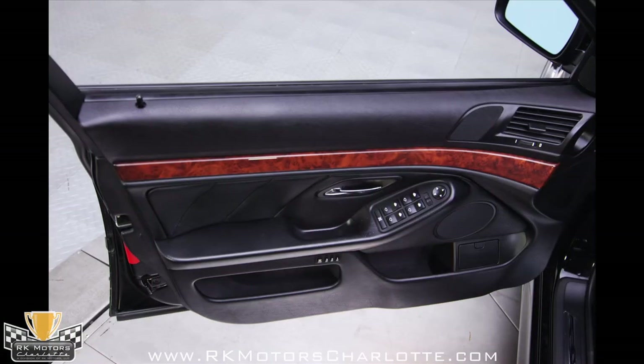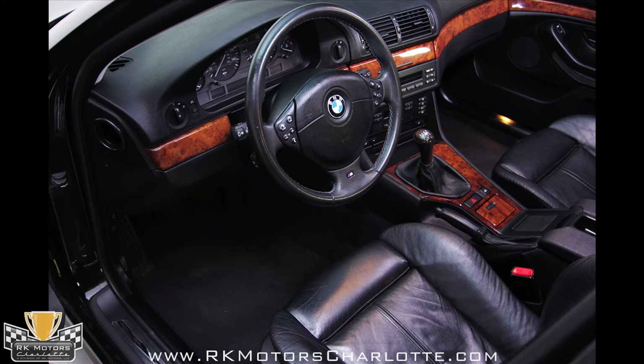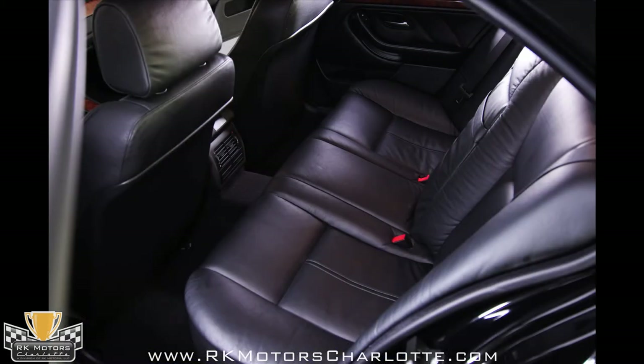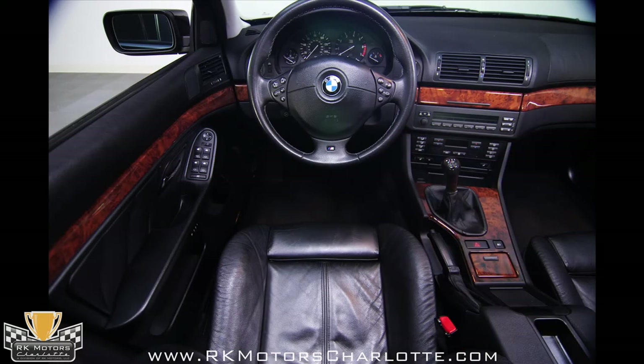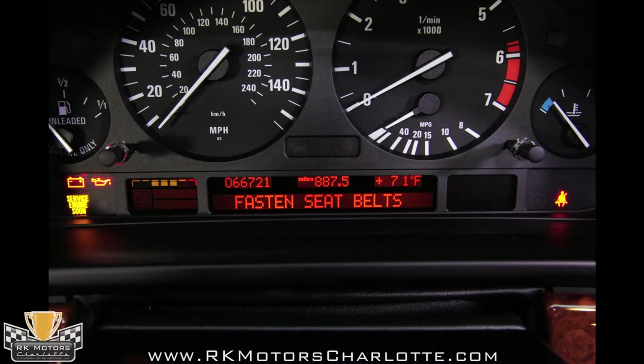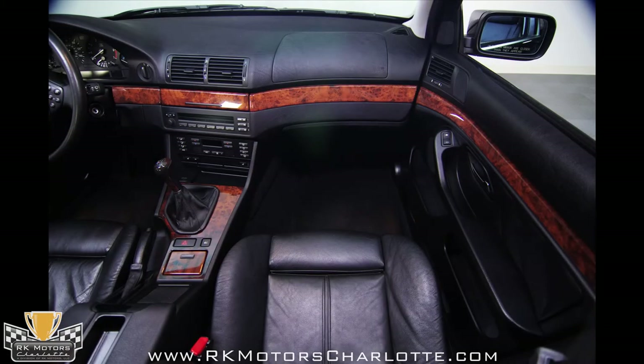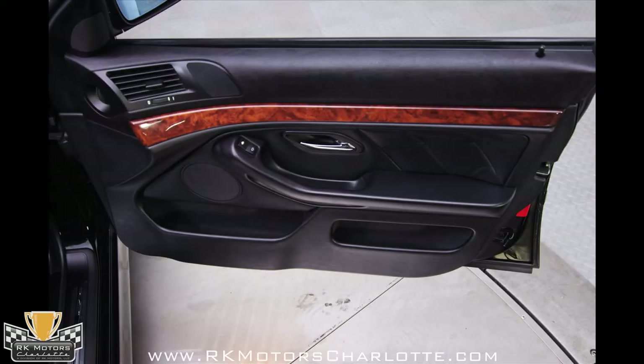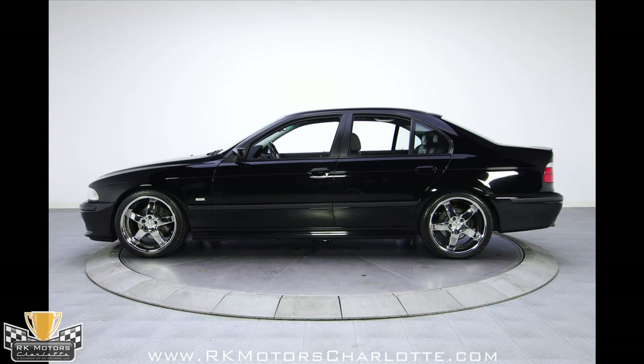Inside it's all about BMW luxury, with black leather seats, acres of burled walnut trim, and every luxury option BMW could come up with in 1999. The seats remain in excellent condition with wear appropriate for a car with half as many miles — someone definitely loved this car. The gauges are crisp and easy to read with an information screen just below the main dials, dual automatic climate control, and a 2004 BMW CD player with six-disc changer providing the entertainment.